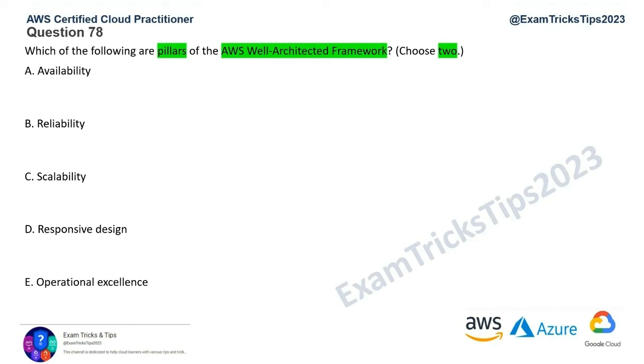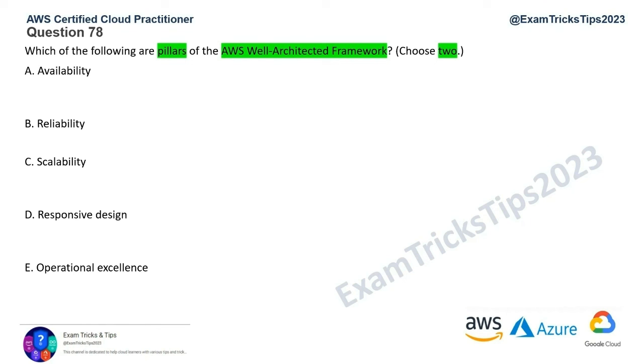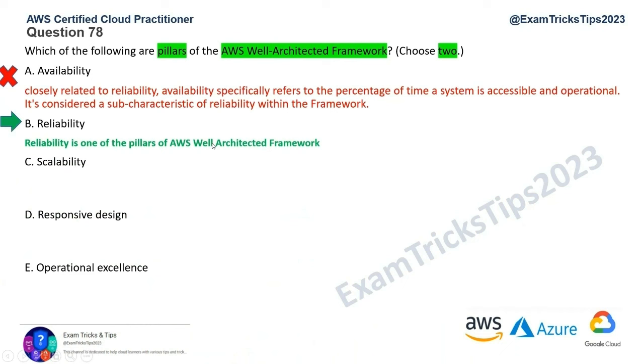Option A is availability. This is closely related to reliability — it's a sub-characteristic of the reliability pillar, but it's not a pillar itself. So Option A is wrong. That actually points us to Option B: Reliability is one of the pillars. So Option A is ruled out and Option B is one of the correct answers.